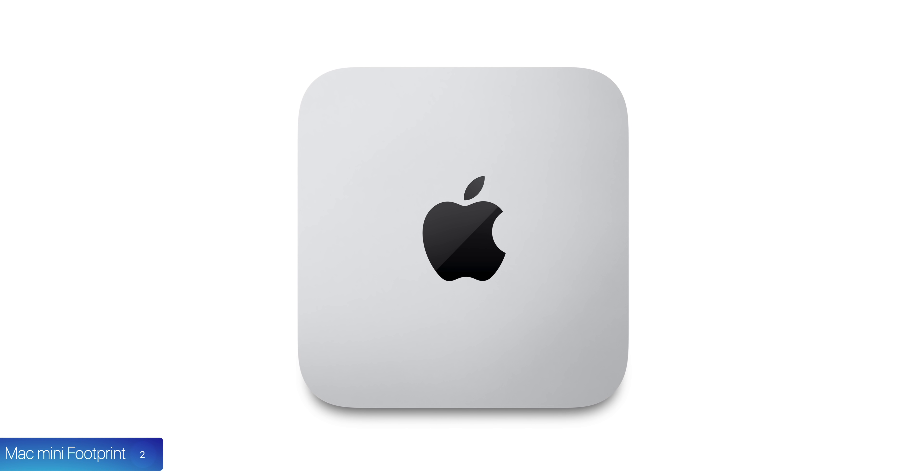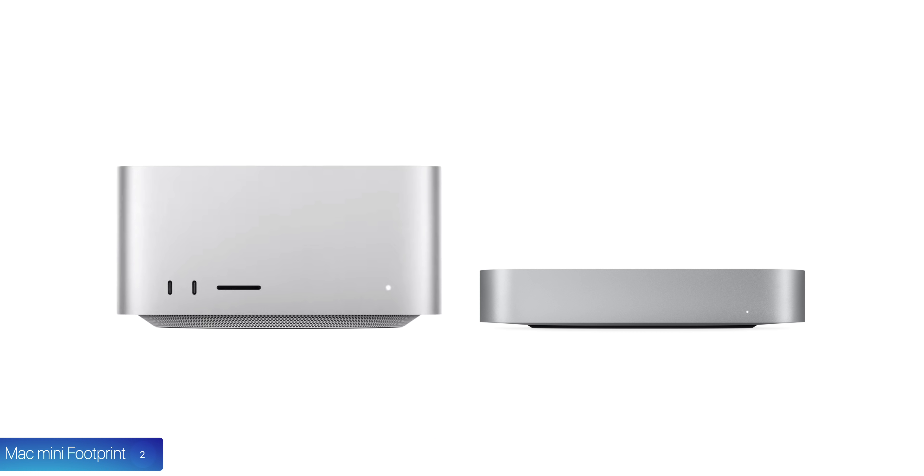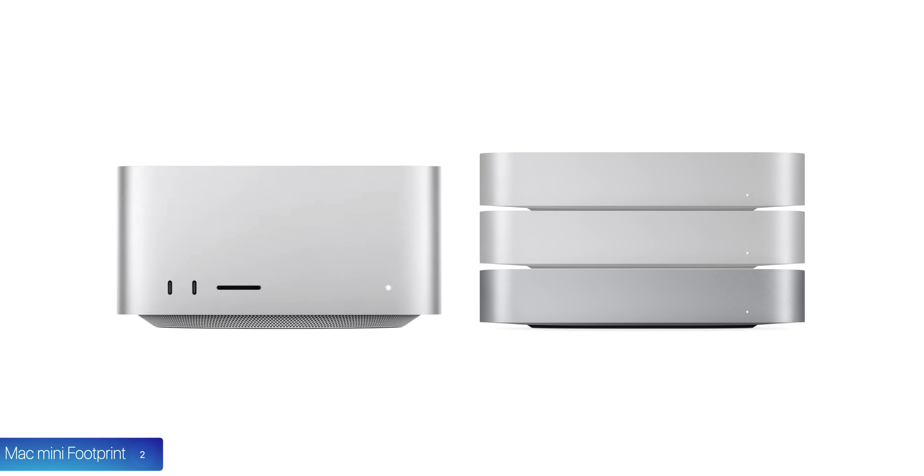Number two, from above, it literally has the exact same footprint as the Mac Mini. That's why it is basically the Mac Mini Pro, but it is taller — 9.7 centimeters compared to 3.6 — essentially like having two and a half M1 Mac Minis on top of each other.